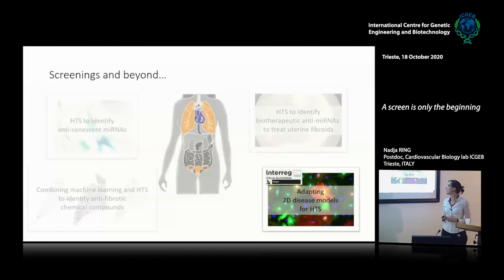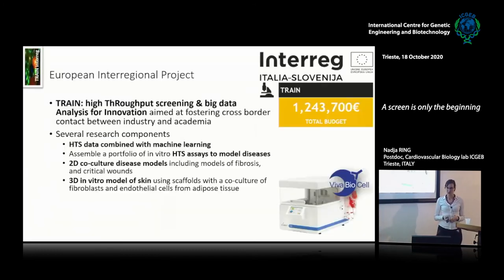I want to tell you about another project I've been heavily involved in — an interregional project that Serena won that was recently completed, called TRAIN: High-Throughput Screening and Big Data Analysis for Innovation. The main aim was cross-border contact between industry and academia, but there were also several research components: combining high-throughput screening data with machine learning, assembling a portfolio of in vitro HTS assays modeling different diseases, developing 2D co-culture disease models, and a 3D in vitro skin model using scaffolds with co-cultured fibroblasts and endothelial cells from adipose tissue.